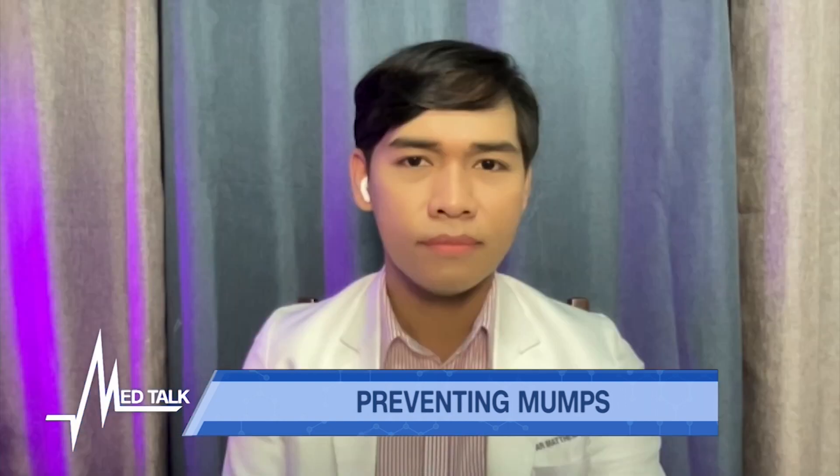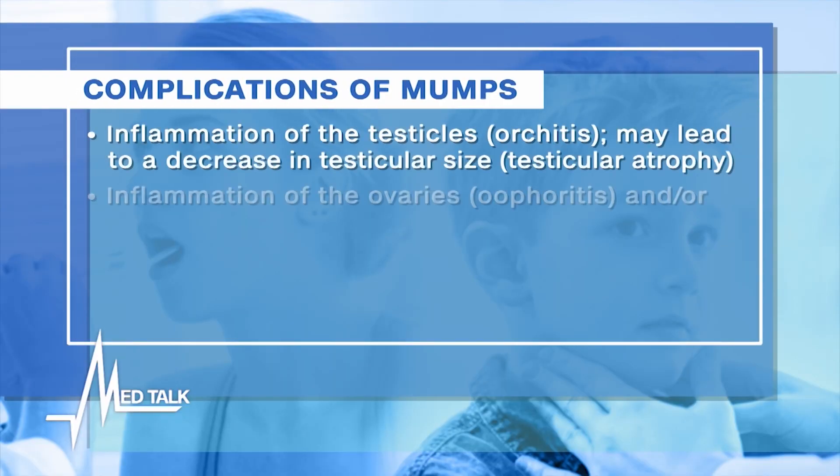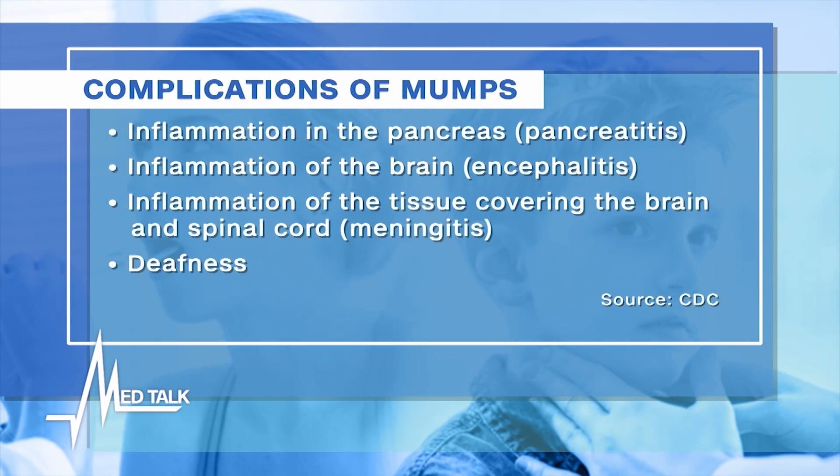Why should we be vigilant in preventing mumps? There are many complications. Mumps may cause pain and swelling of the testicles for males and ovaries for females, which usually resolves in one week — though this rarely results in infertility. Mumps may also cause inflammation of the pancreas leading to upper abdominal pain, and it can cause inflammation of the brain and its covering, leading to encephalitis or meningitis, with symptoms of severe headache, nausea, vomiting, and confusion.